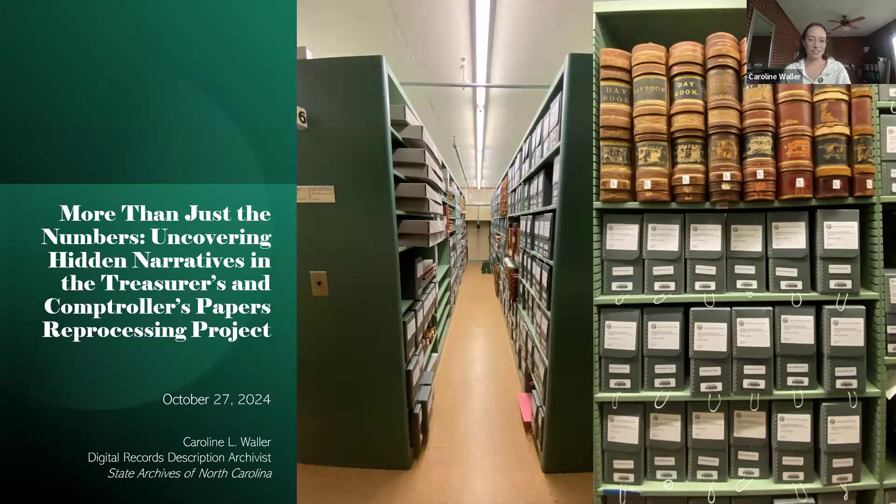I'm Caroline Waller. I'm the Digital Records Description Archivist here at the State Archives of North Carolina. I've been with the State Archives for about three years, and for the bulk of my time here, I've been working on the Treasurer's and Comptroller's reprocessing project. I'm so excited to share all of that work with you today.